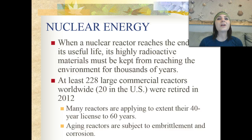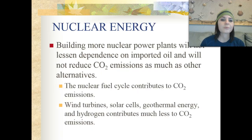Currently, at least 228 large commercial reactors are employed worldwide — 20 of those are in the United States, and some were retired in 2012. Many reactors are applying to extend their 40-year licenses to 60 years, and aging reactors are subject to embrittlement as well as corrosion. Building more nuclear power plants will not lessen dependence on imported oil and will not reduce carbon dioxide emissions as much as other alternative fuels can.